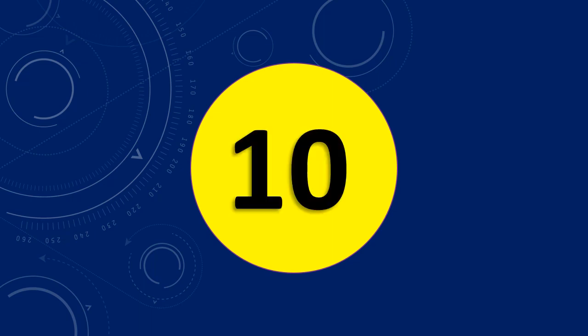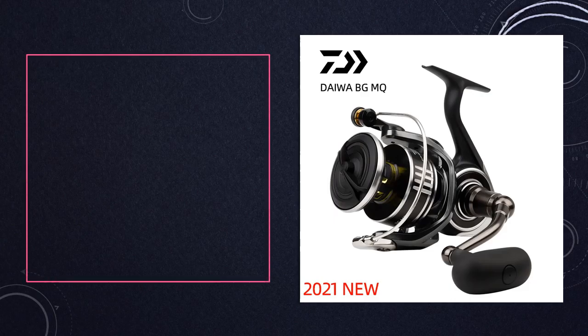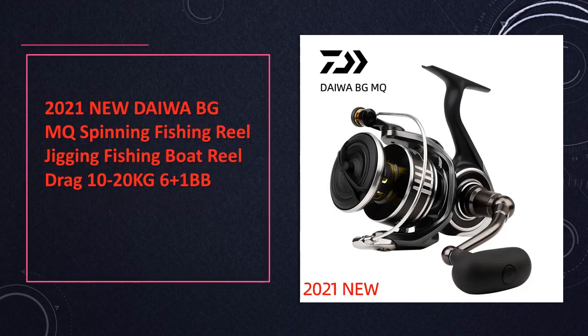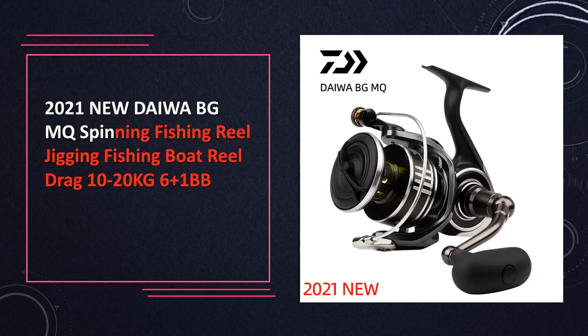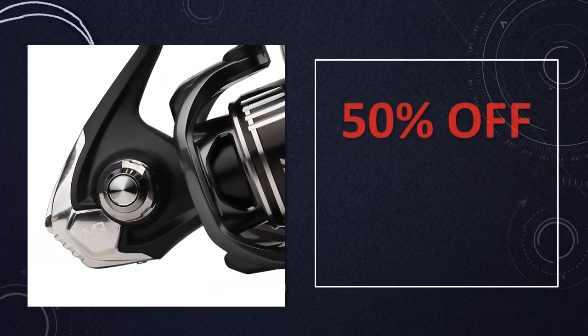At number 10: the 2021 new Daiwa BGMQ spinning fishing reel, specifically designed for jigging and boat fishing. This reel offers a drag range of 10 to 20 kilograms with 6+1BB, providing the strength and reliability needed for challenging fishing situations.